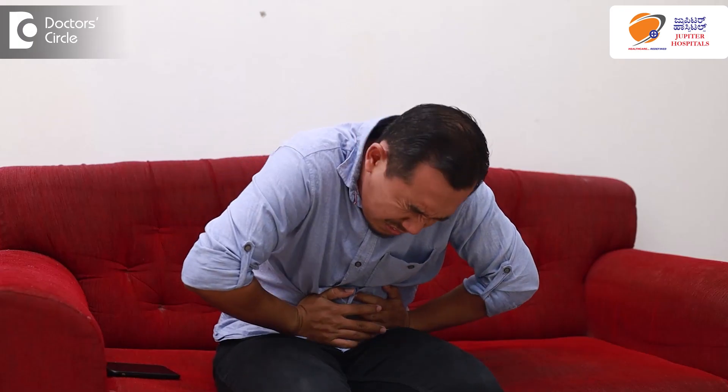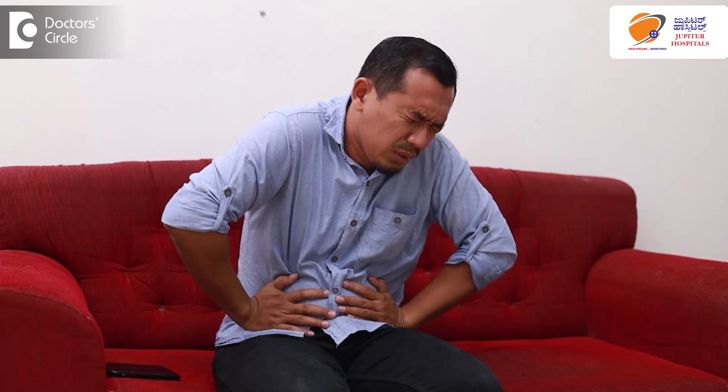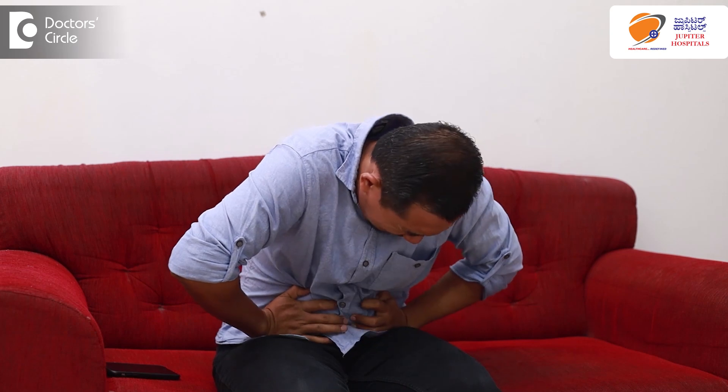We have to understand that the patient's presentation can sometimes be misleading. The patient will just come with pain in the tummy, pain in the abdomen, and sometimes vomiting. Sometimes the abdomen bloats and becomes distended, and the patient will not be able to eat anything. Sometimes the patient will not be passing either gas or motion from the anus. These are the situations where we have to have a high suspicion of intestinal gangrene or ischemia.